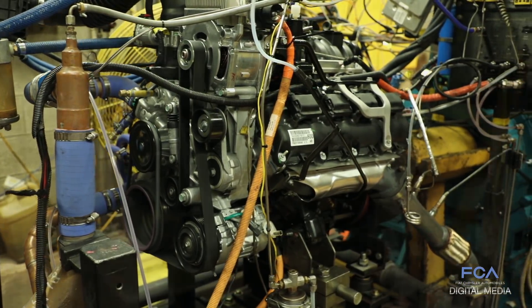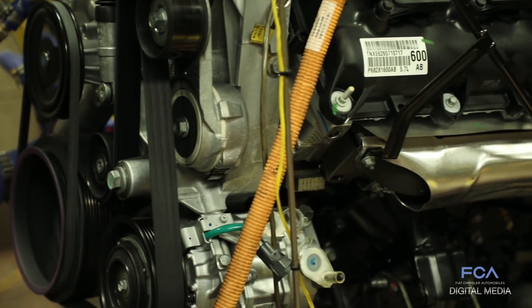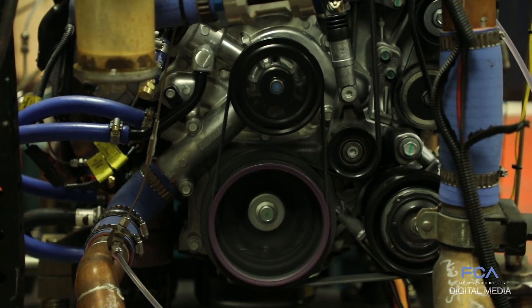Our durability testing is generally designed to put the engine through the paces that a customer would, and then take it even further. If any of you have ever used a power drill before, you know how quick the response is when you pull the trigger or release it, starting and stopping the motor of the drill.